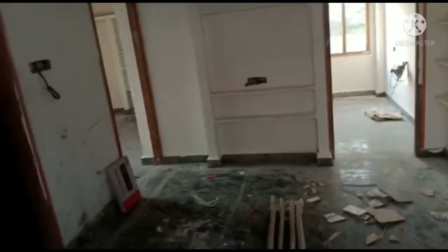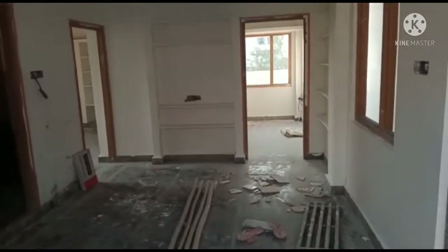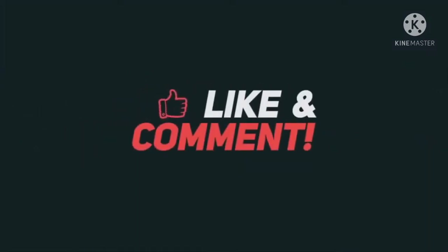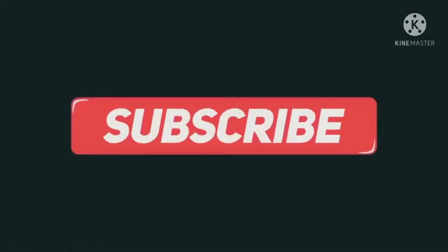Subscribe to our channel. Thank you for watching. Thank you.